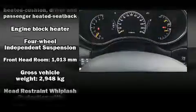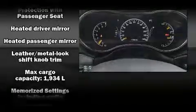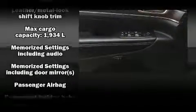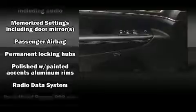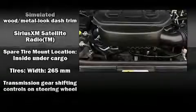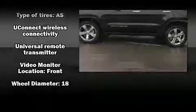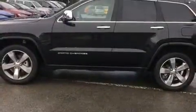Jeep also prioritized safety and security with features such as dual front impact airbags with occupant sensing airbag, front and side impact airbags, traction control, brake assist, anti-whiplash front head restraints, a security system, an emergency communication system, and four-wheel disc brakes with ABS.